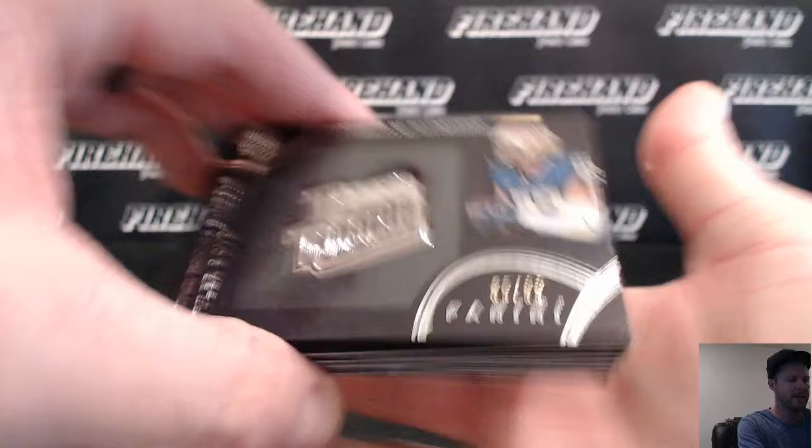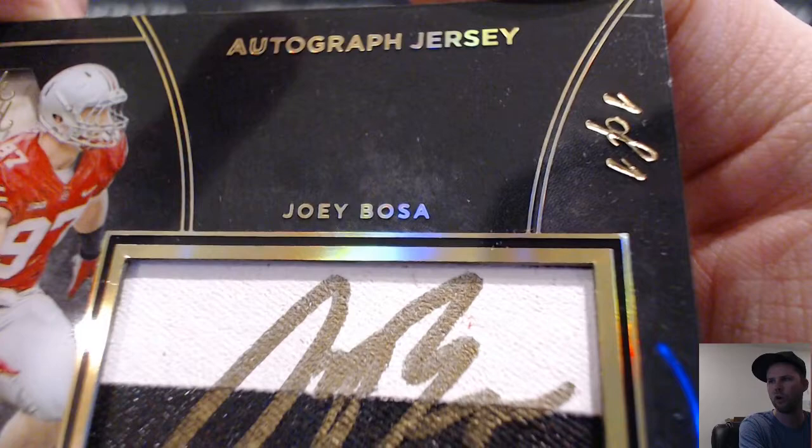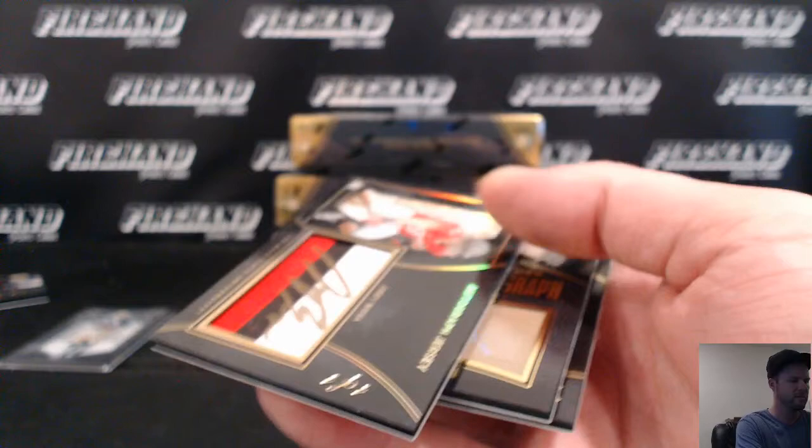Tyler Boyd for the Bengals at a 99-rated rookie. Joey Bosa three-color patch auto, numbered to one - they signed it on the patch instead of signing it up top. Look at that - the Chargers. Pretty sweet, congrats. Very nice - 101 Bosa, how about it.